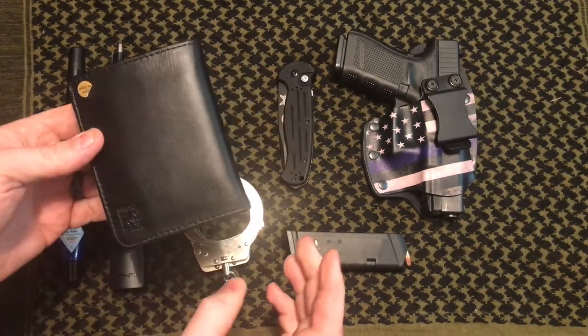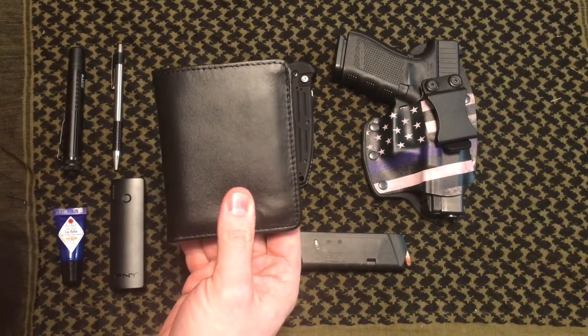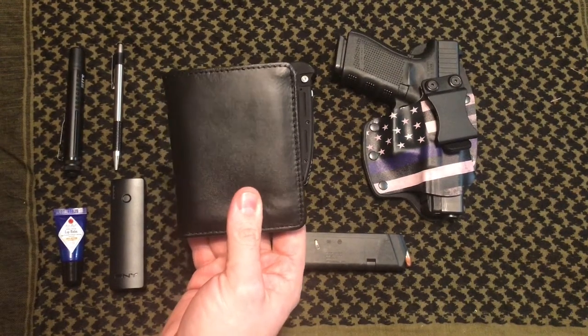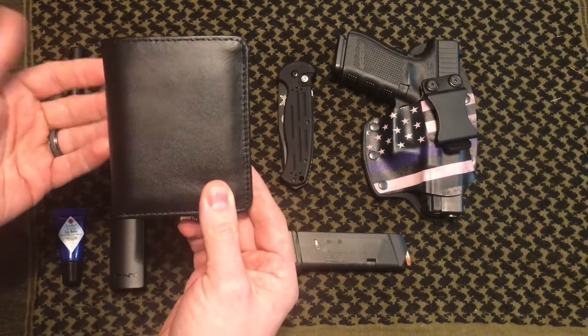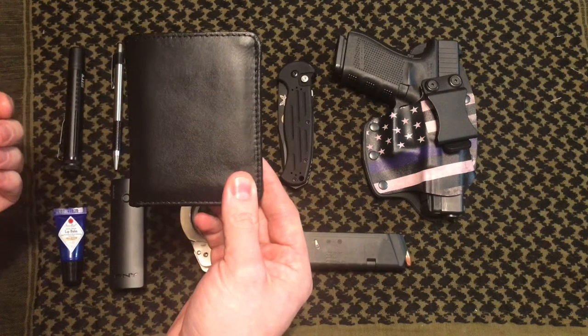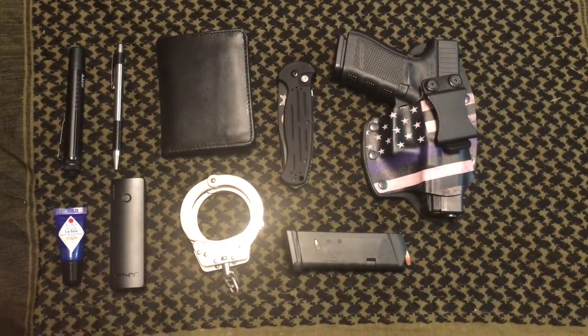My next essential is a wallet. This is a badge wallet by Boston Leather — I keep my badge, police credentials, and everything in here. I always have them with me. The wallet is a little bigger and thicker than a standard wallet due to the badge, so I try to keep minimal things in there. It's always important to have your credentials with you, so I keep it on me at all times. I have my concealed carry permit in there along with my police ID and police badge.